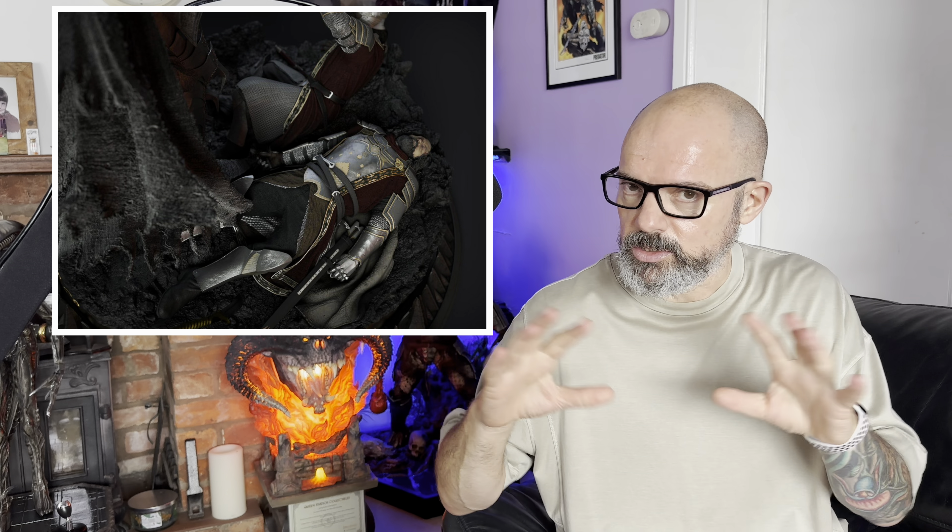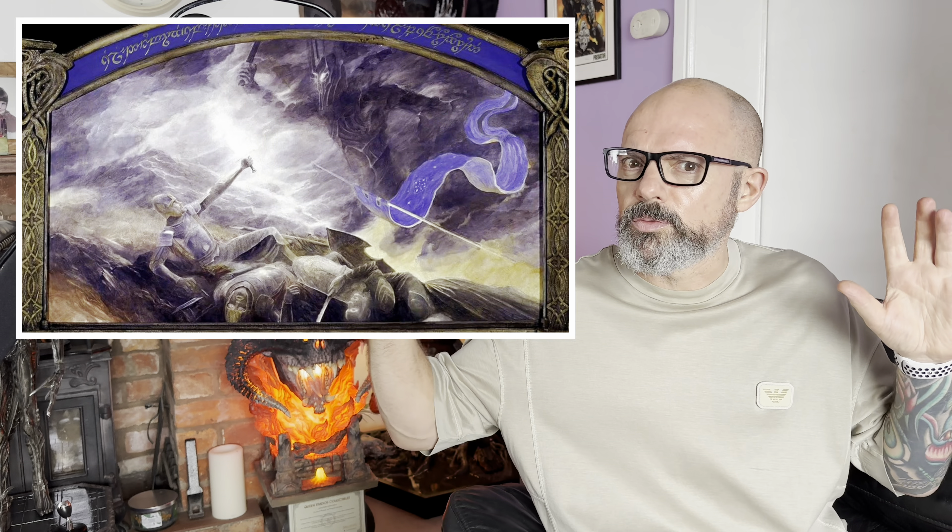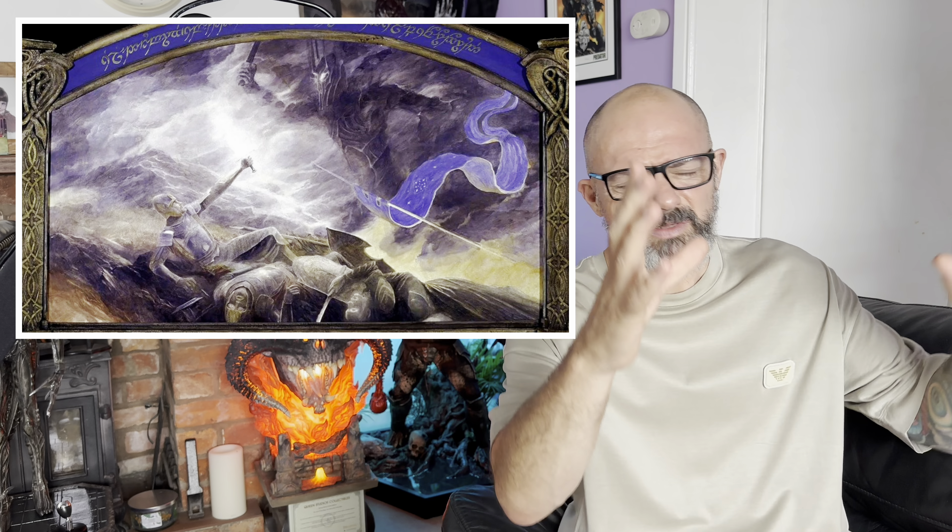I love the swap-out options. I hope — I couldn't see anywhere it said — but that depiction of the moment, the tapestry or artwork that was in Rivendell, I hope that comes with it. Because if it does, wow, what a display. Imagine having that behind it — it would be incredible.